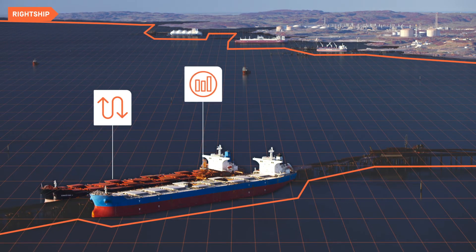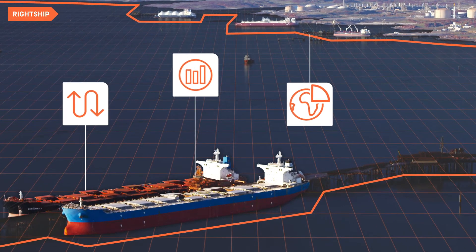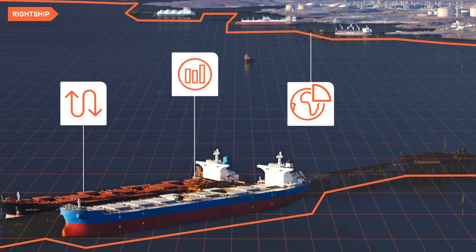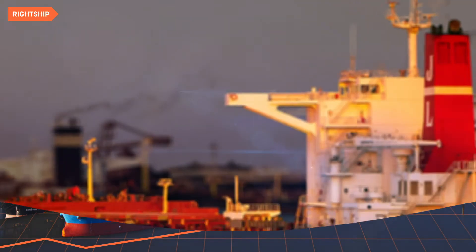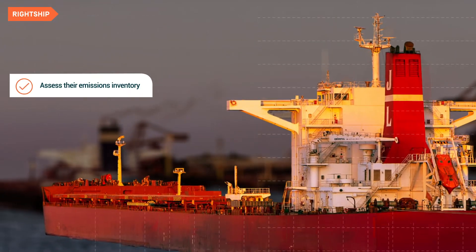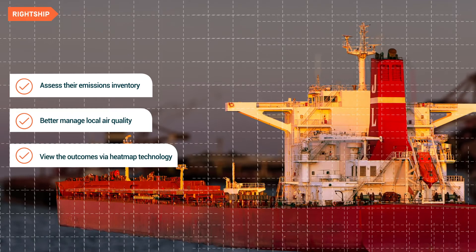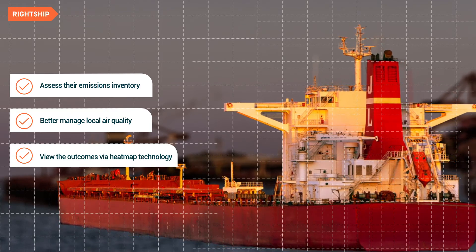The tool combines sophisticated AIS vessel movement data and Wrightship's unique vessel insight data to identify emissions hotspots and opportunities to reduce emissions. The easy-to-use digital tool enables ports to assess their emissions inventory to better manage local air quality and view the outcomes via heatmap technology.